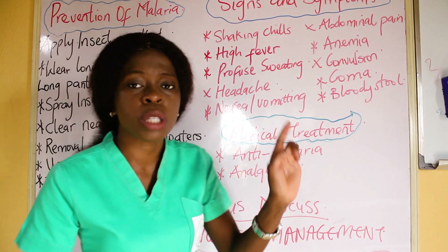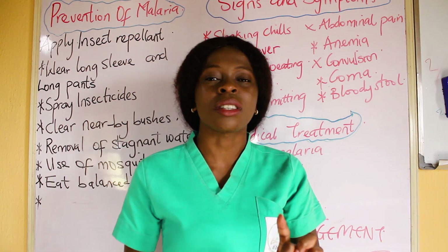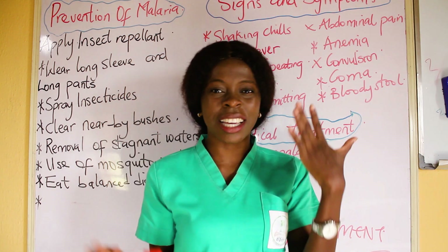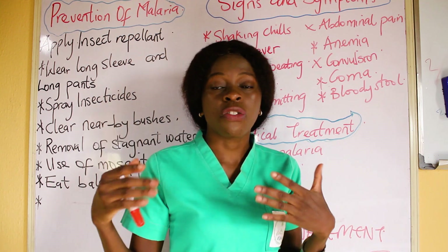Before going into the medical treatment, let us discuss nursing diagnosis. I am a nurse, so I cannot end my lecture without telling you the nursing diagnosis. What are the nursing diagnoses for malaria? From the signs and symptoms given, what do you think the nursing diagnoses are?